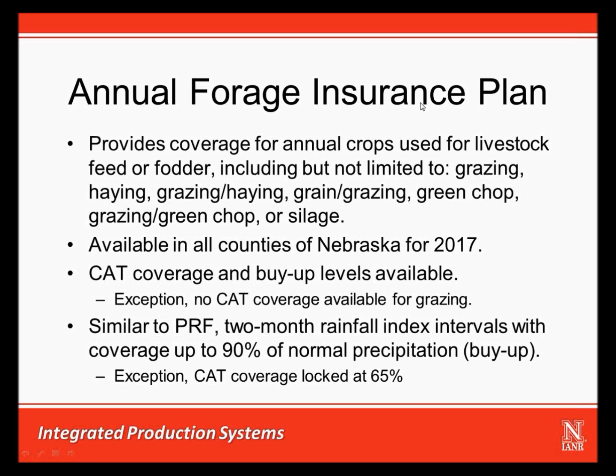If the only intended use is grazing, you have to purchase the buy-up level coverage. Similar to pasture, rangeland, and forage insurance or PRF, this is based off two-month intervals that are insurable for coverage levels up to 90% of normal precipitation. An exception applies to CAT coverage, in which case the coverage level is locked in at the 65% level for the entire growing season.